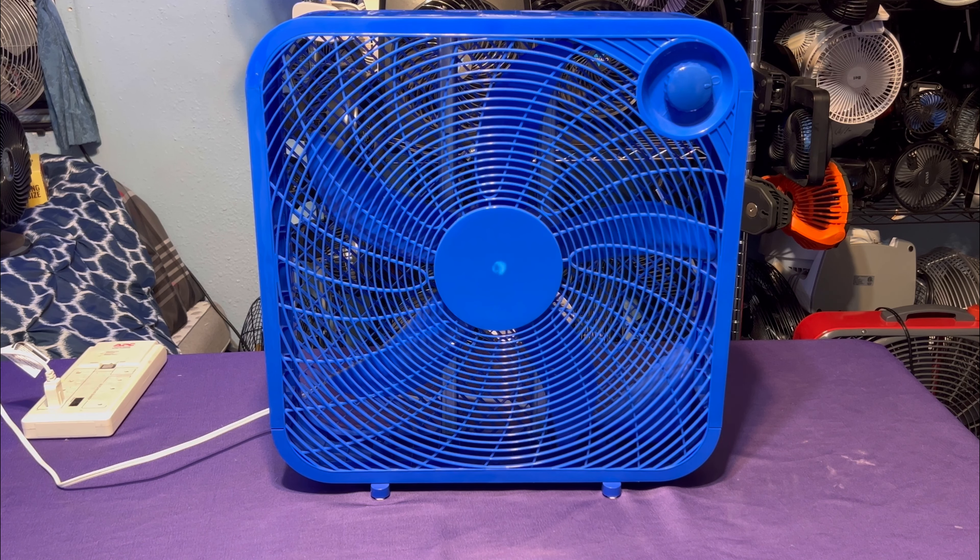Because the average consumer — not fan collectors — but the average consumer knows nothing at all about fan air dynamics, motors, oiling, cleaning, none of that stuff. The only thing they know is: buy the fan, put it on the floor, put it on the table, turn it on and turn it off. That's all they know.